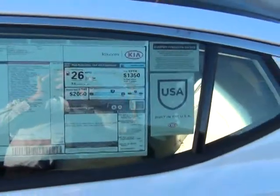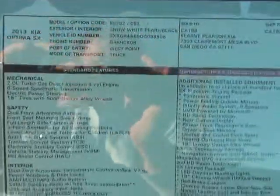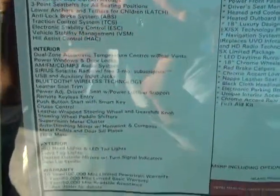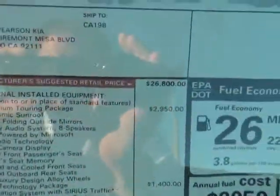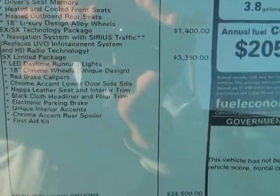Looking at 22 to 34 miles a gallon on the Kia Optima. There's a list of all the functions and features available with it — this is loaded with everything on it that you could ever want. It's a beautiful, beautiful car.